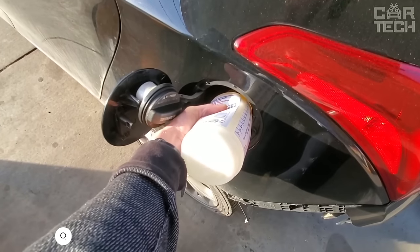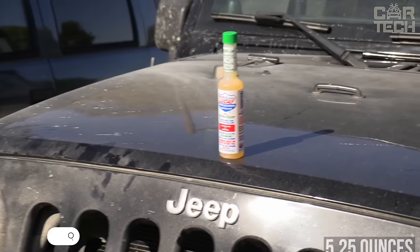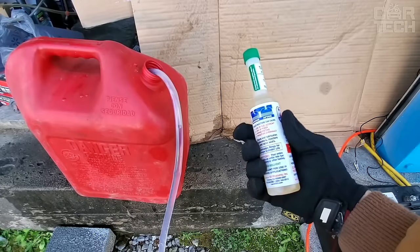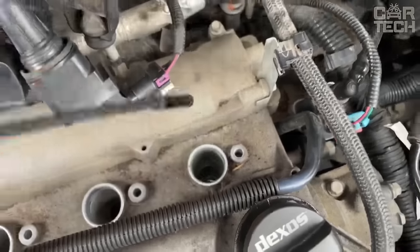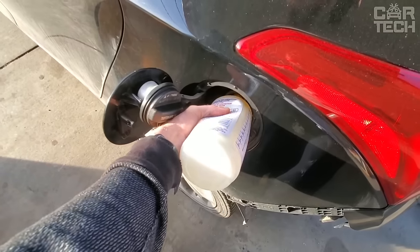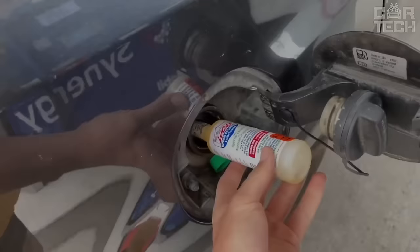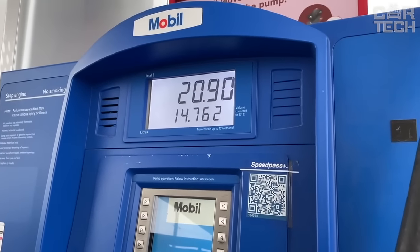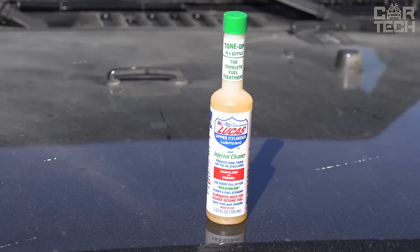A useful fuel additive from the famous Lucas Oil brand in 5.25 ounces. It is universal and suitable for both gasoline and diesel engines. It comprehensively improves the operation of the fuel system: cleans injectors, carburetor, and combustion chamber from deposits; lubricates parts of the fuel system, increasing their service life; improves fuel combustion; reduces harmful emissions; increases power and acceleration dynamics; saves fuel due to more complete combustion; and neutralizes sulfur and other harmful substances in the fuel. Lucas Additive is a great product for your car that will clean and optimize engine performance.